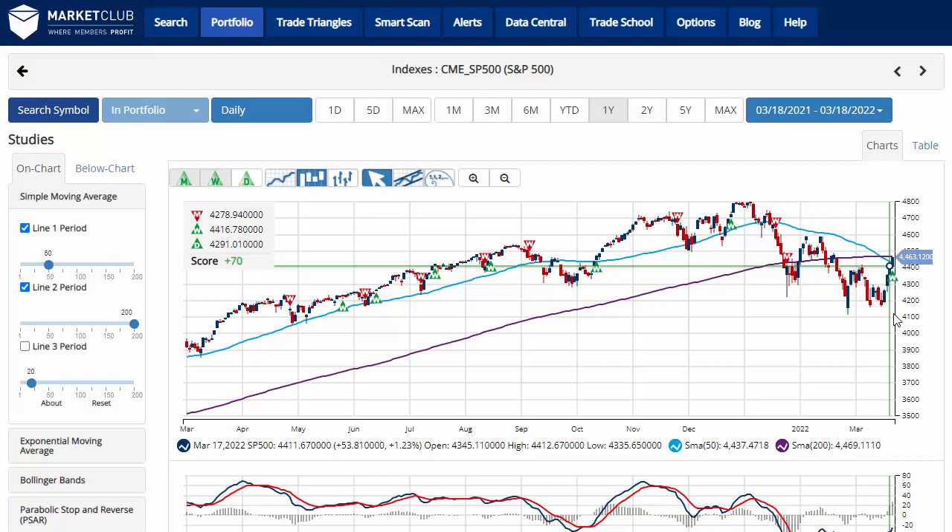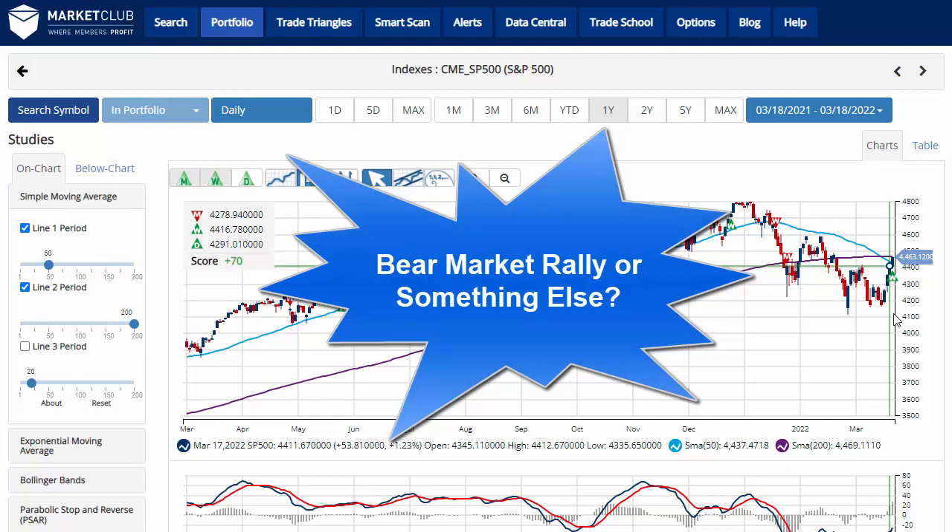Hello traders everywhere, Jeremy Lutz coming from the Digital Studios of Market Club. Are we in a bear market rally or is it something else?